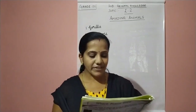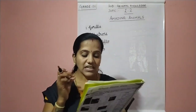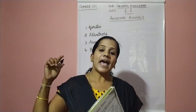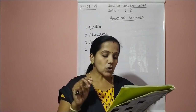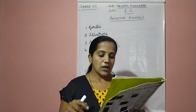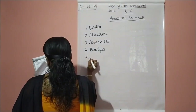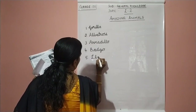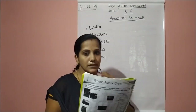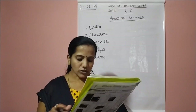Next we move on to the fifth one. It belongs to the camel family but has no humps. They are mostly found in the Andes Mountains in South America. You all have seen the camel — a camel has a hump on its back. This animal also belongs to the camel family but does not have a hump. It is called llama. The fifth answer is llama. L-L-A-M-A. They are mostly found in the Andes Mountains in South America.